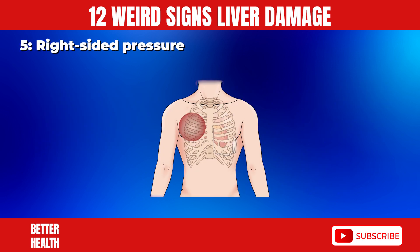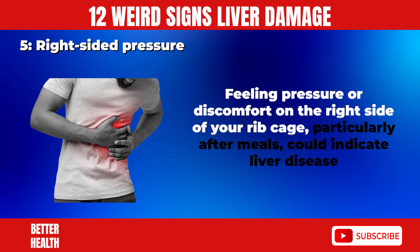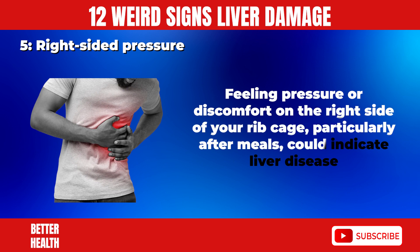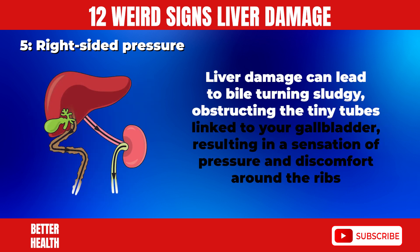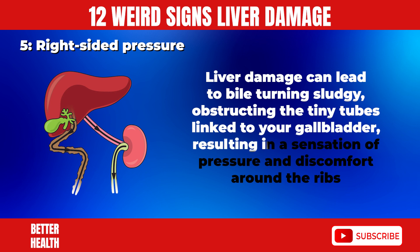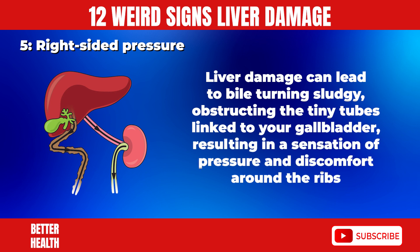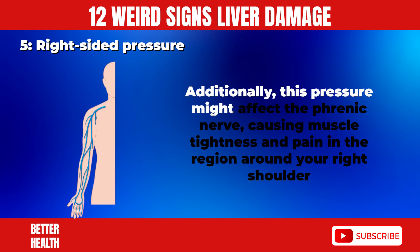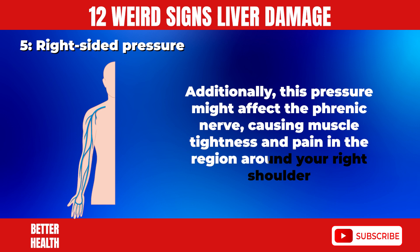5. Right Sided Pressure. Feeling pressure or discomfort on the right side of your rib cage, particularly after meals, could indicate liver disease. Liver damage can lead to bile turning sludgy, obstructing the tiny tubes linked to your gallbladder, resulting in a sensation of pressure and discomfort around the ribs. Additionally, this pressure might affect the phrenic nerve, causing muscle tightness and pain in the region around your right shoulder.